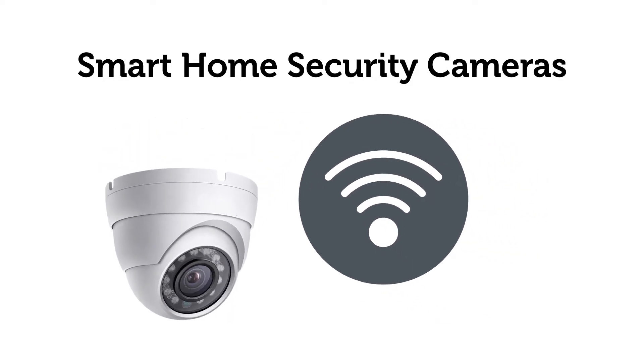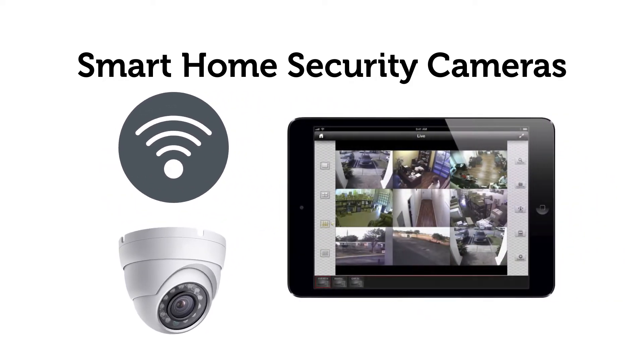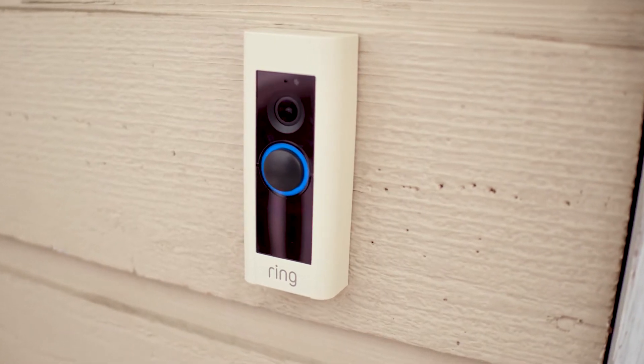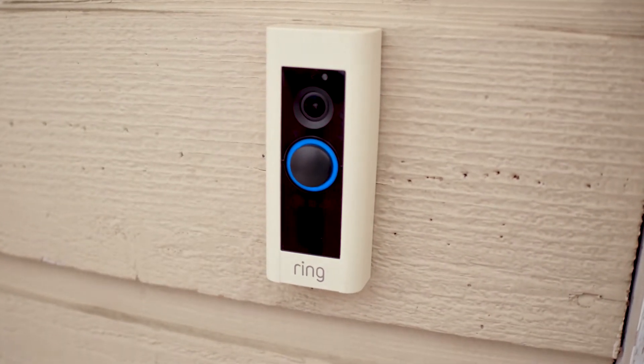Nearly all smart home security cameras connect to your Wi-Fi so you can see what's going on from anywhere through your phone and tablet. Most smart security cameras have motion detectors that will let you know when someone approaches your yard or front door. Video doorbells allow you to see who's at your front door without having to open it or even be home.